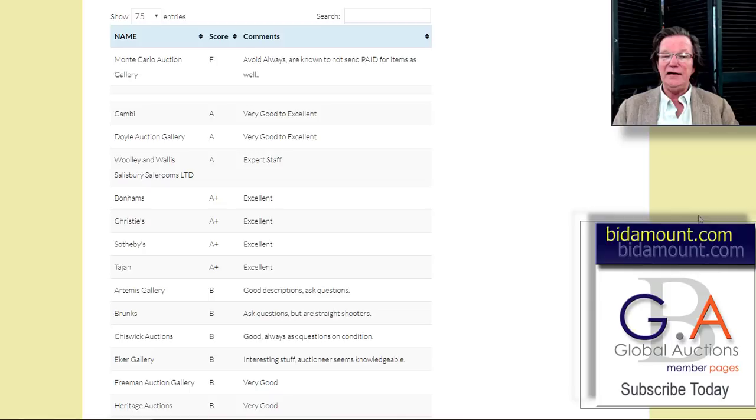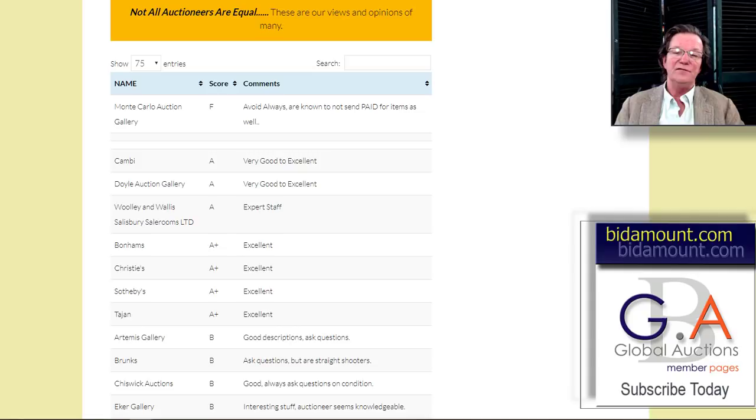We're contemplating at some point adding beside each auctioneer a second, third, and fourth column with the names of reliable shippers in those areas. If you've bought online through Invaluable or Live Auctioneers, they usually present a list of local shipping operations — three to five of them — and you never know which one's best. We're going to try to share those names so when you register to bid you have a good shipper to handle your stuff.